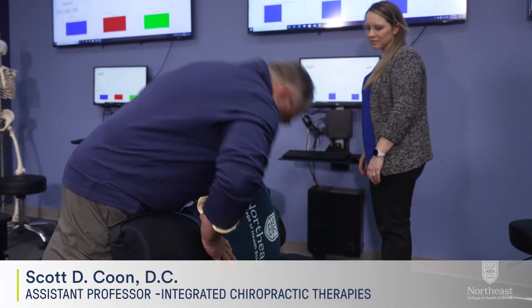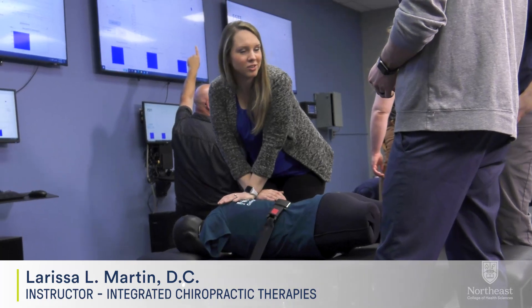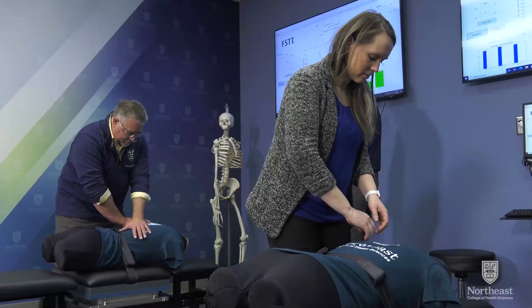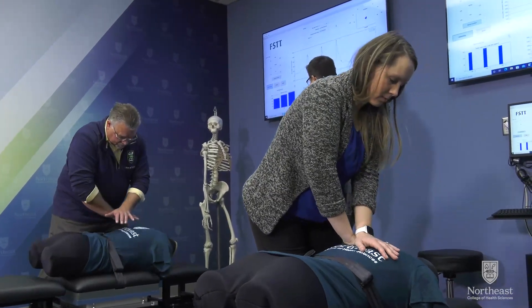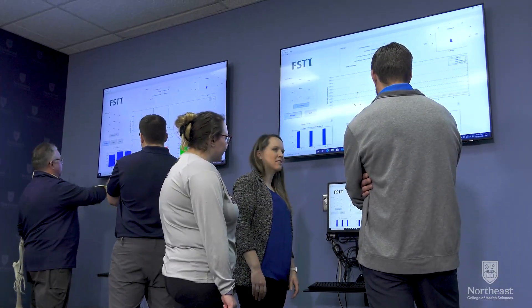The expert faculty at Northeast are a big part of the learning equation. In addition to teaching and guiding, faculty lead as practitioners as well. The force-time profiles of soon-to-be doctors are recorded and then compared with those of experienced clinicians to help demonstrate the optimal force parameters of adjustments.